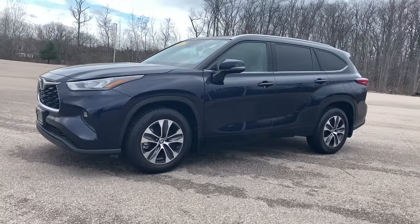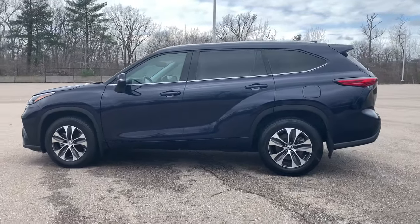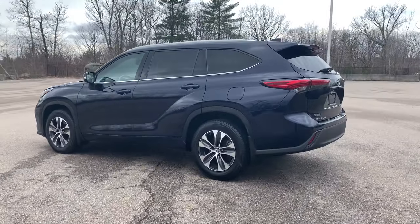Here is a wonderful 2020 Toyota Highlander. This vehicle still has fewer than 90,000 miles on the clock, so it won't last long.